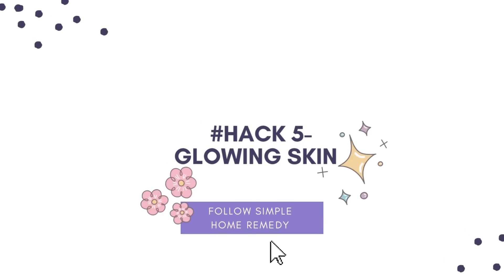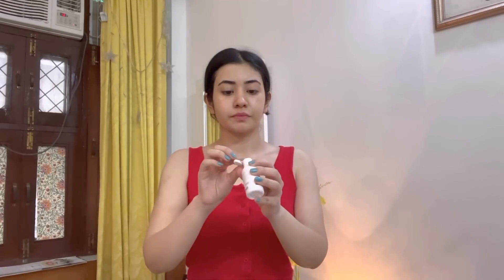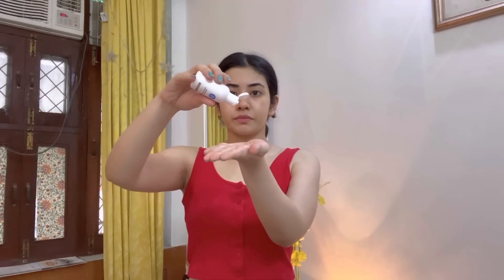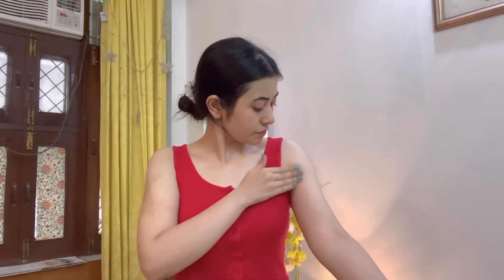Coming to our last hack: glowing skin. A common query I receive is about stretch marks. Stretch marks are very common and generally appear when our skin is stretched — for example, from heavy weight loss or pregnancy. Many people avoid wearing certain clothes because of stretch marks. Stretch marks cannot be permanently removed.